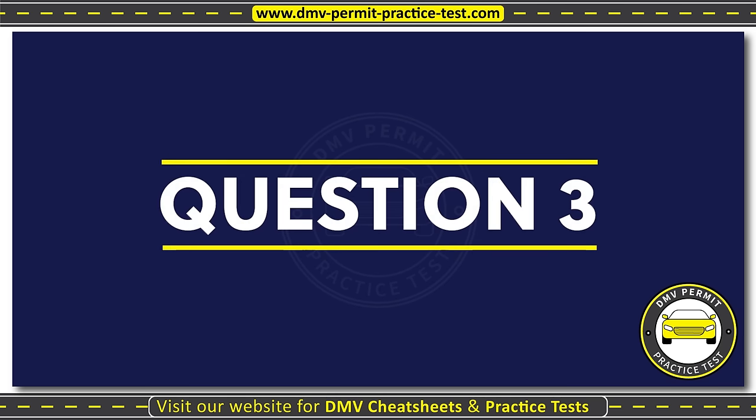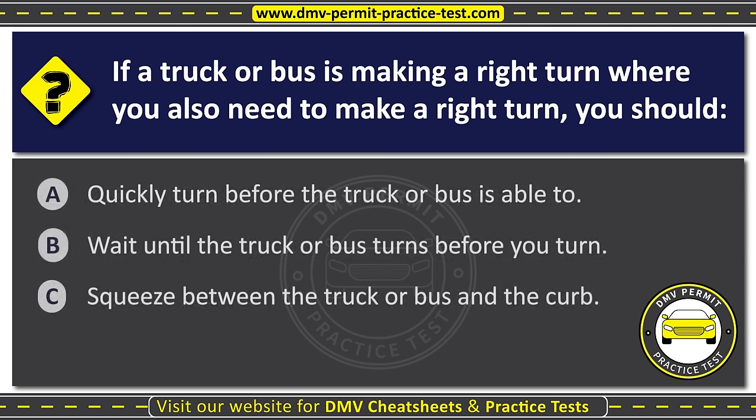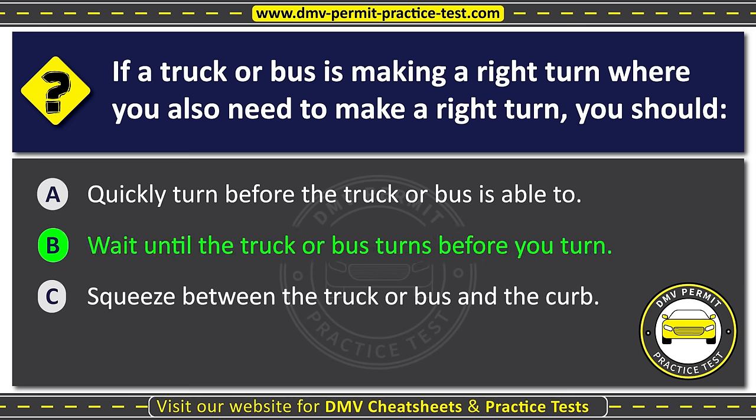Question three. If a truck or bus is making a right turn where you also need to make a right turn, you should: Option A: Quickly turn before the truck or bus is able to. Option B: Wait until the truck or bus turns before you turn. Option C: Squeeze between the truck or bus and the curb. The correct answer is Option B: Wait until the truck or bus turns before you turn.